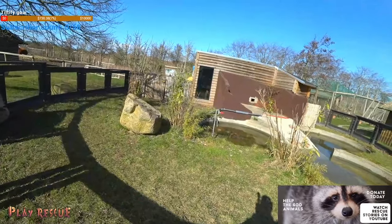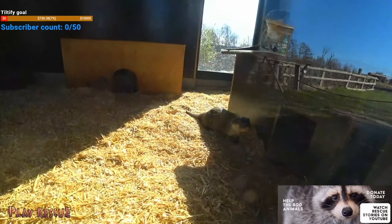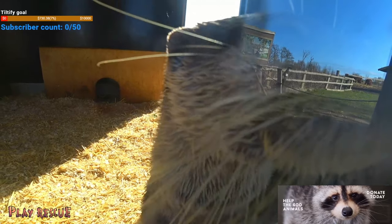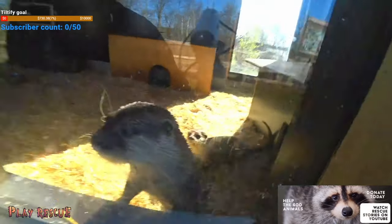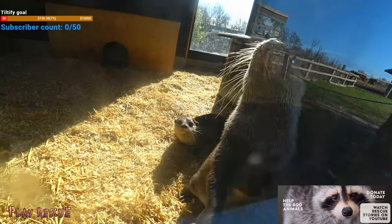We can see the otters! Can you see him? He's like rolling around inside the window. They are currently locked in for the night. These guys are so happy about the new enclosure.